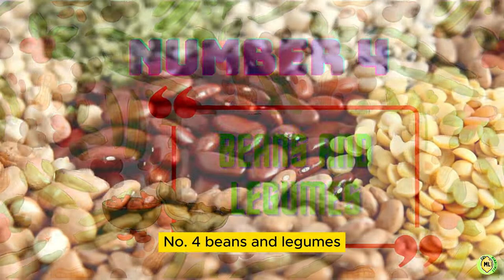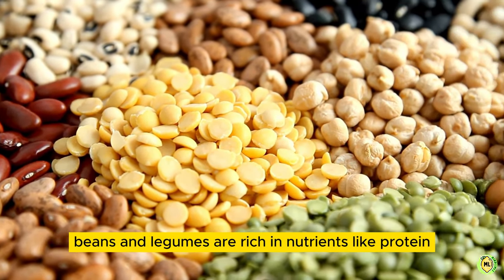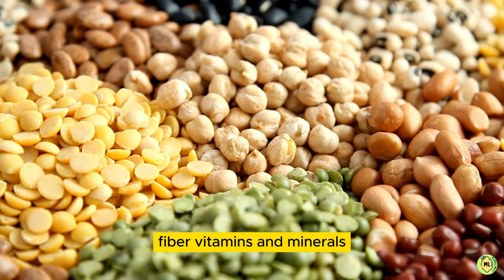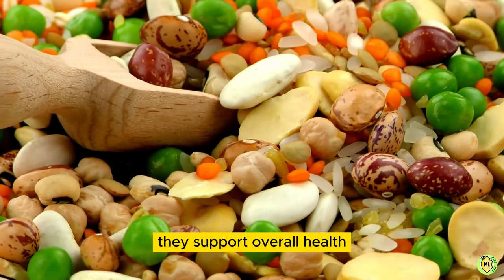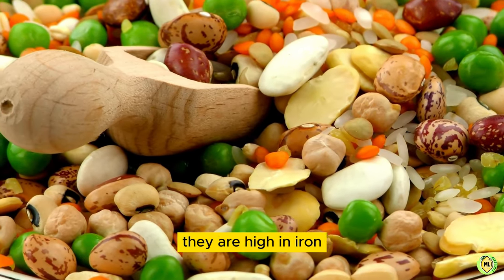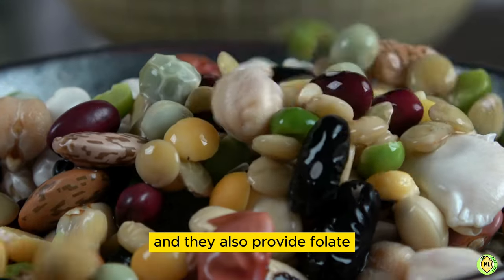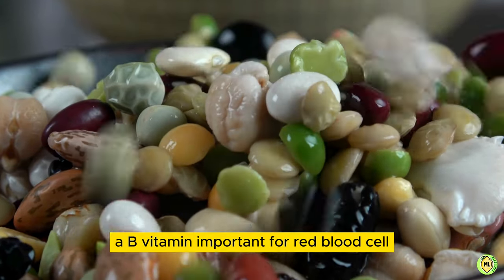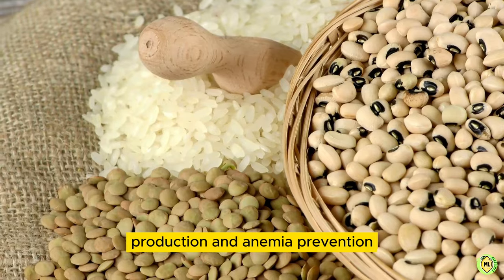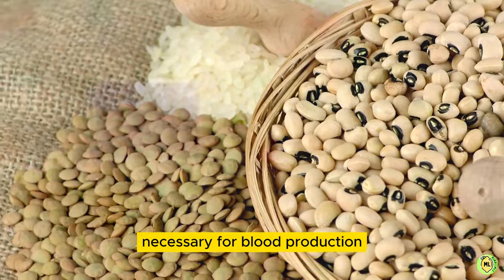4. Beans and Legumes. Beans and legumes are rich in nutrients like protein, fiber, vitamins, and minerals. They support overall health, including the production of red blood cells. They are high in iron, which is essential for hemoglobin production. They also provide folate, a B vitamin important for red blood cell production and anemia prevention. Additionally, they offer high-quality protein necessary for blood production.